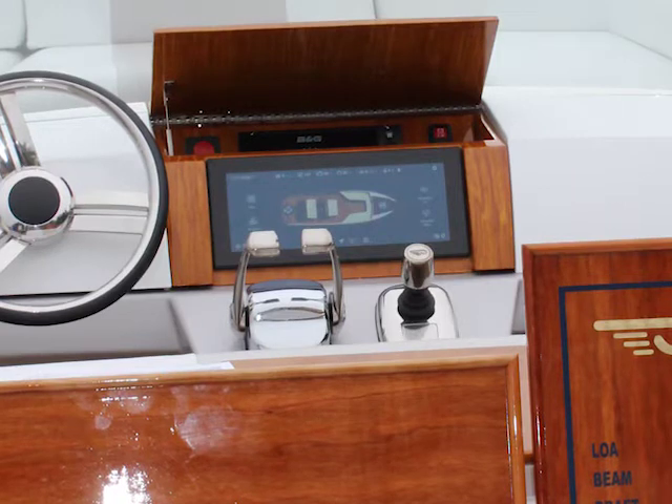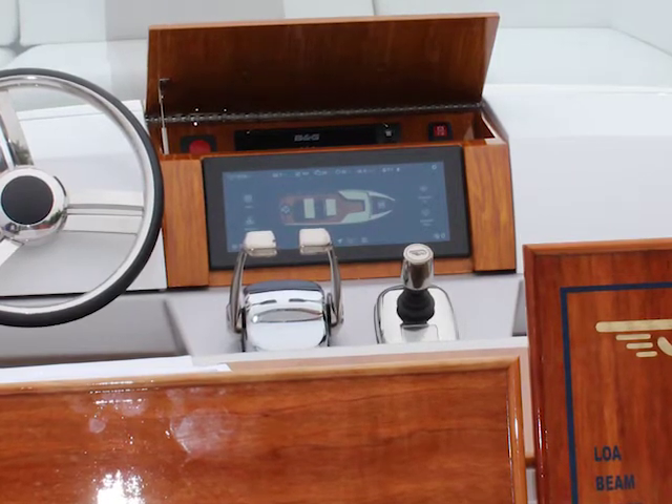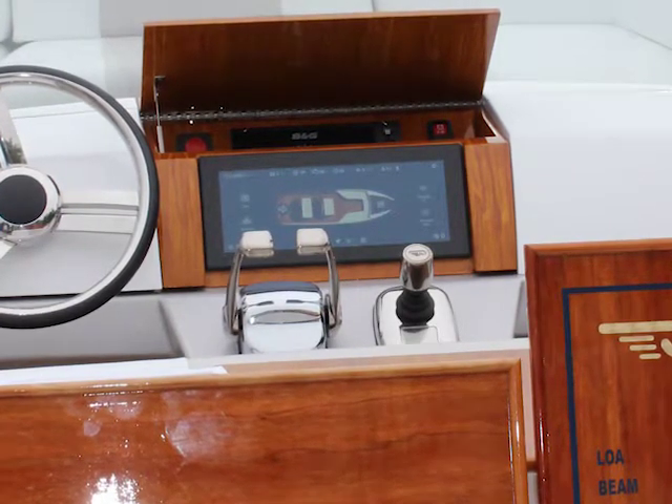The other neat feature — you can't see it from the camera — but there's this nice little joystick here. Hinkley invented the joystick for recreational use, and so we're still doing it. And what is the length of this boat? 28 feet.